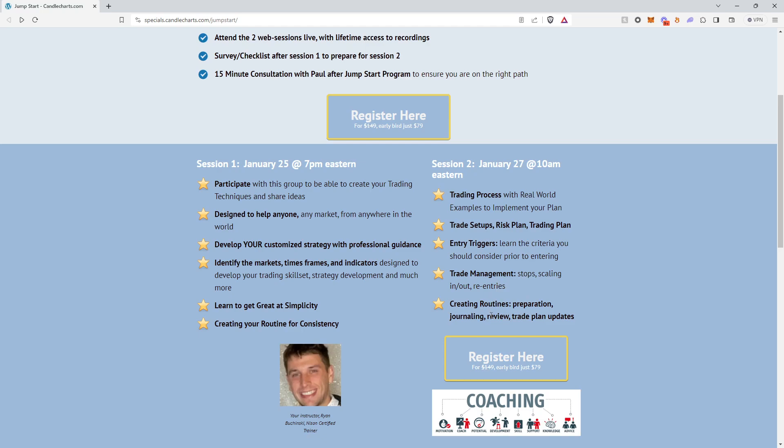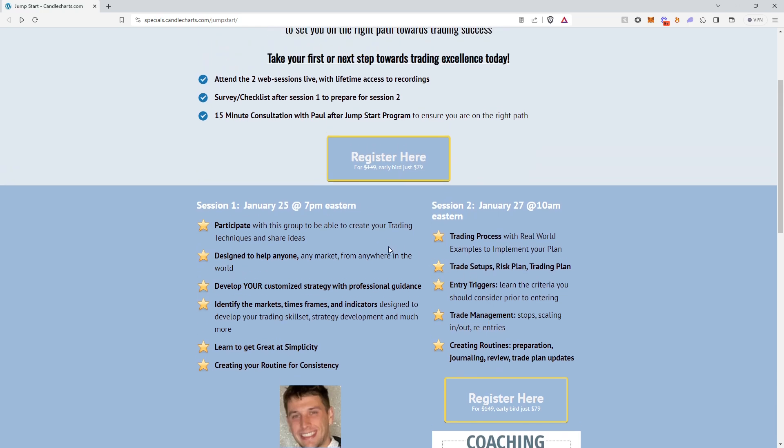From there, we'll be walking you through routines for preparation, journaling, reviews, and trade plan updates, as well as any questions or concerns that you have about your system or trading that you might want us to cover.